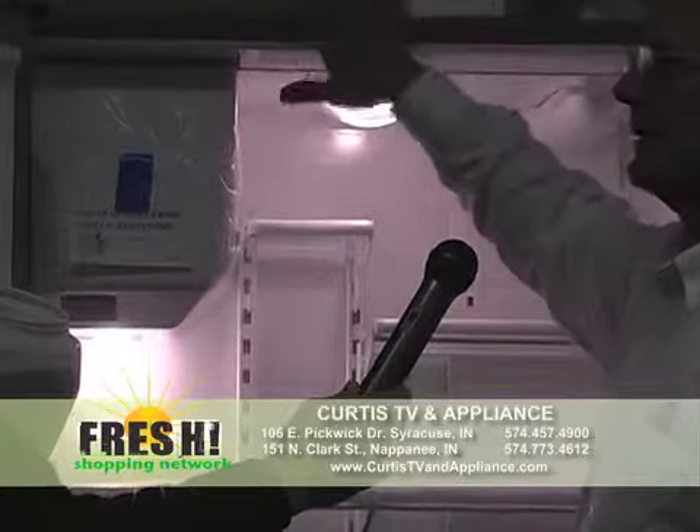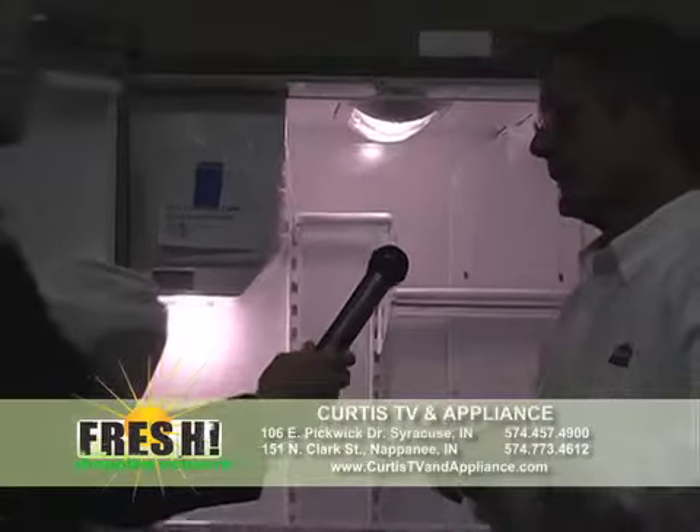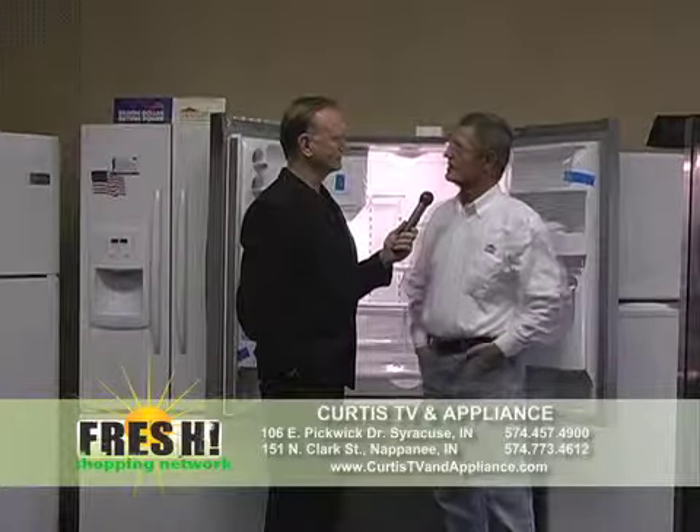Maytag has developed a new sensor system in their refrigerators called Rapid Sensing. Together with a new compressor, they're able to keep the temperature variation very small. A lot of other refrigerators go up and down — you get warmer and colder. With their new system, it's more energy efficient and keeps things at a better, steadier temperature. These have the ENERGY STAR rating, which is what everybody's after these days.